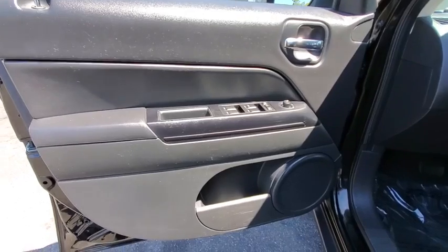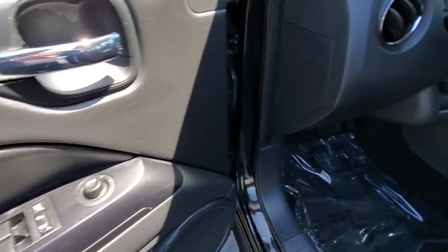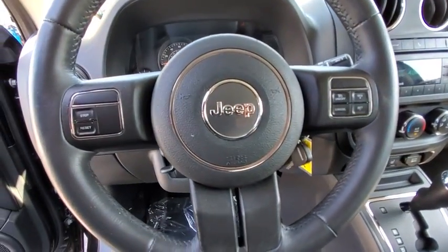Rear defrost, AM-FM stereo radio, front wheel drive, bucket seats, power door locks, fog lamps, CD player, MP3 player.